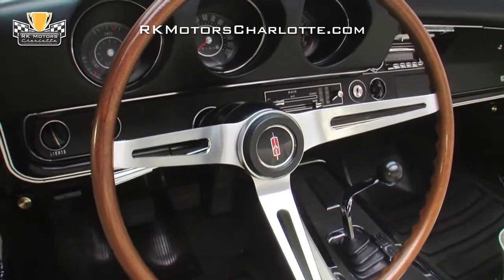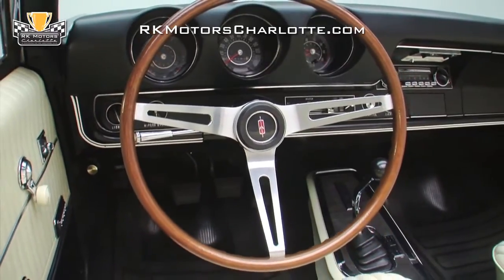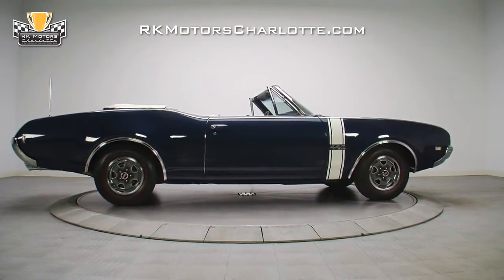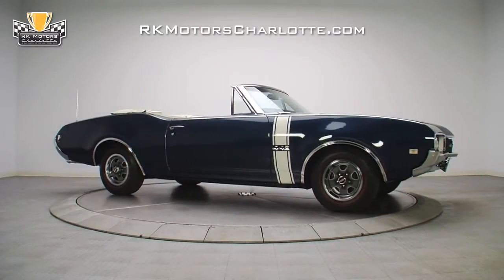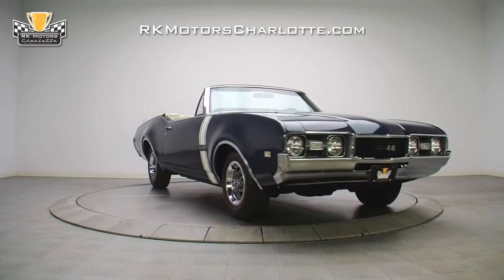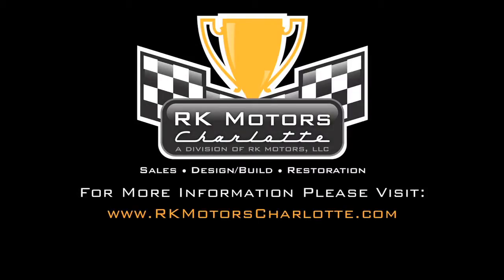An authentic wood-trimmed, three-spoke satin finish steering wheel is centered on a red Oldsmobile Rocket logo. If you're an enthusiastic Oldsmobile collector or serious muscle car fan who wants something a little different, this rare convertible is the perfect investment. For more information on this classic muscle car and many others, call, click, or visit rkmotorscharlotte.com.